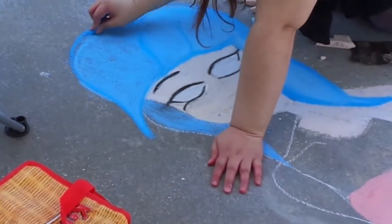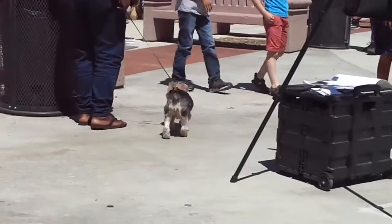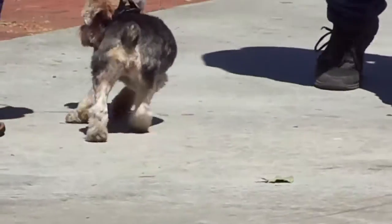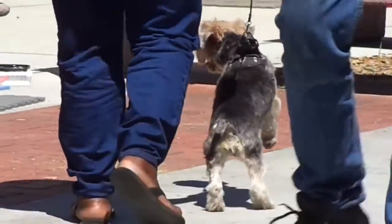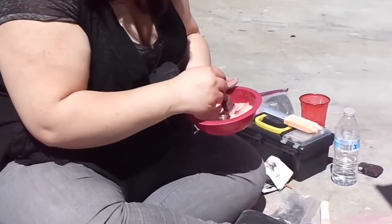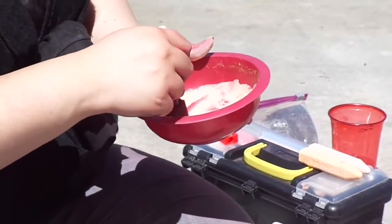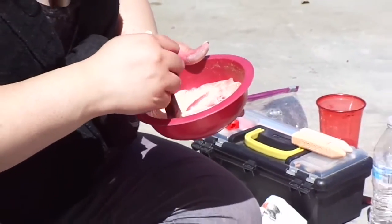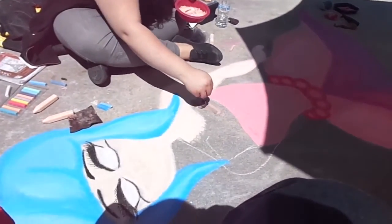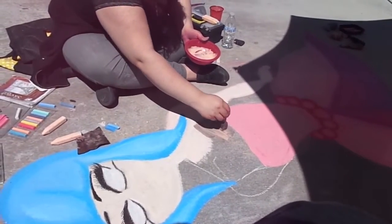Wow, it's getting there. Now she's mixing the paint so that the portion will be as tan as it could be.